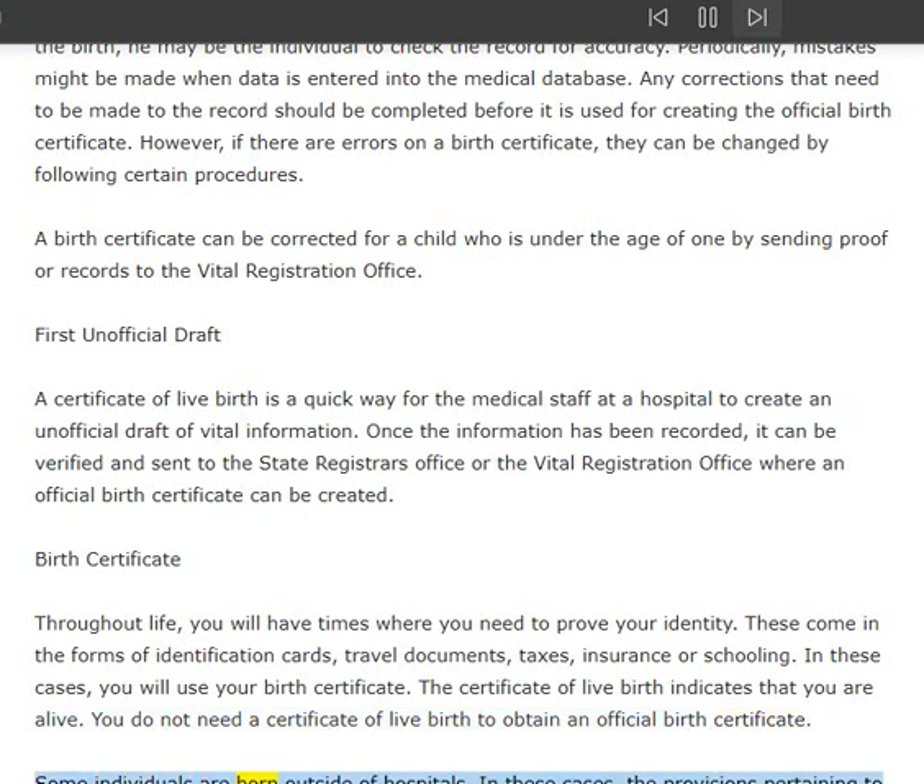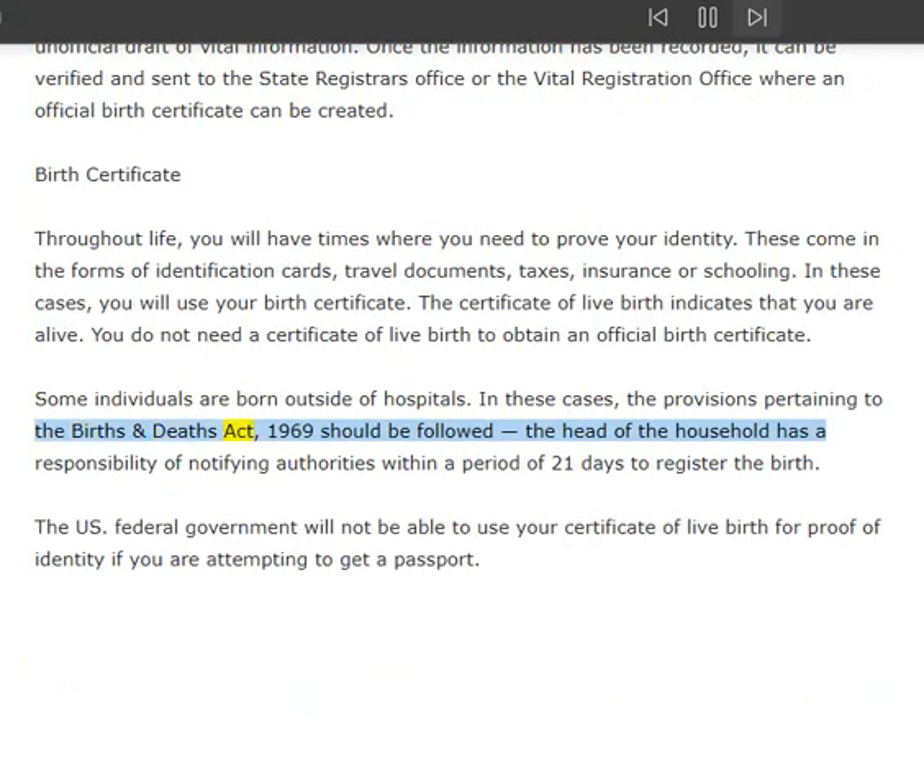Some individuals are born outside of hospitals. In these cases, the provisions pertaining to the Births and Deaths Act 1969 should be followed. The head of the household has a responsibility of notifying authorities within a period of 21 days to register the birth. The U.S. federal government will not be able to use your certificate of live birth for proof of identity if you are attempting to get a passport.